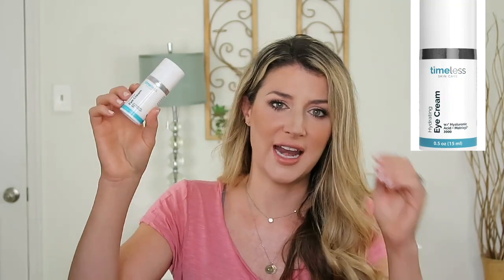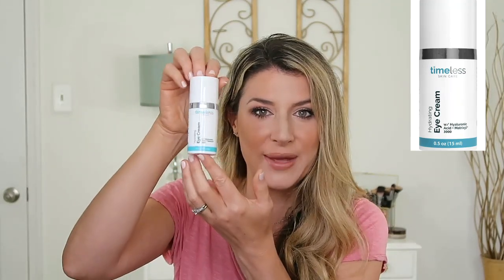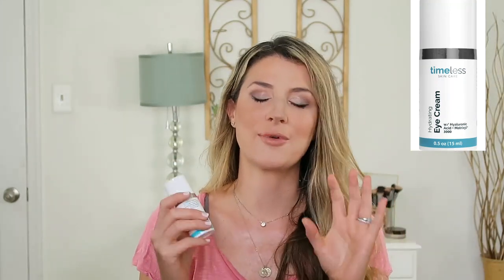I also feel like the packaging is way too big and cumbersome - this is a petty thing, but there's only 15ml in here, which is about a tablespoon, and it's in this big pump jar. I appreciate that it's a pump, but this is just way too big - I wouldn't want to throw this in my travel bag. When it comes to an eye cream, I want to see it pack in the moisture. I don't need a lightweight gel underneath my eyes - I want something heavy duty. It did wear well underneath makeup, but it just wasn't hydrating enough for me.